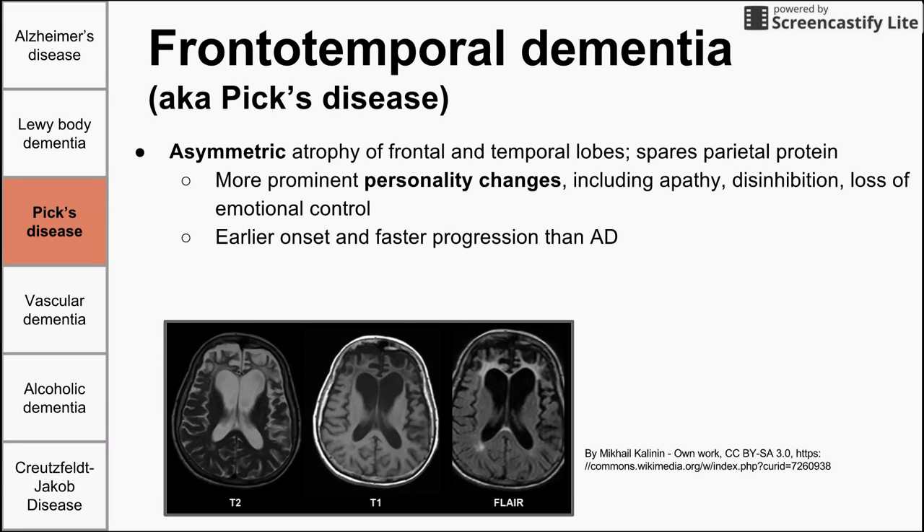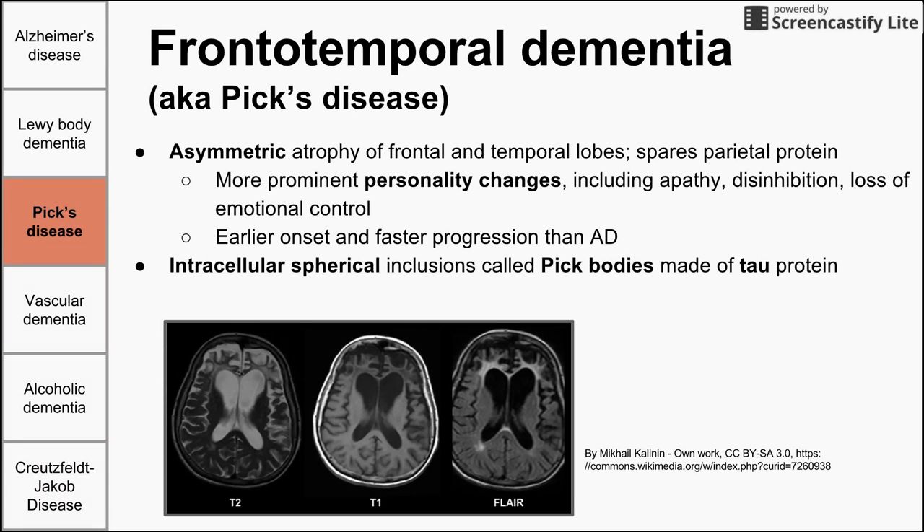The intracellular inclusions in Pick's disease are spherical and also made of tau protein — the same tau protein found intracellularly in Alzheimer's as neurofibrillary tangles, but here in a spherical form called Pick bodies. You can see the atrophy of the frontal and temporal lobes in the bottom image. On histology, you might also see ballooned neurons, which are larger and lighter colored with dissolution of chromatin.